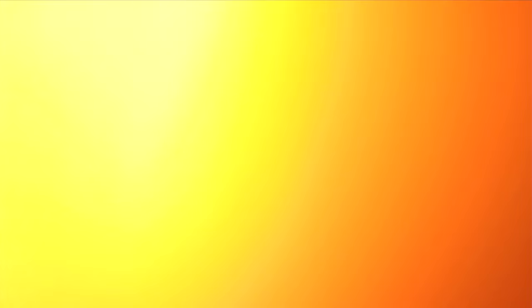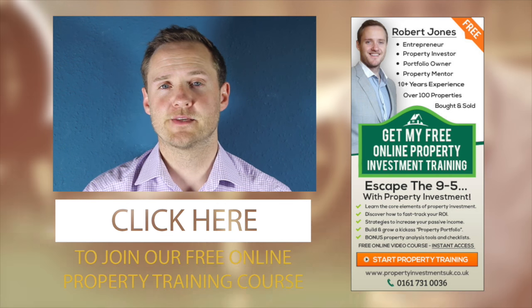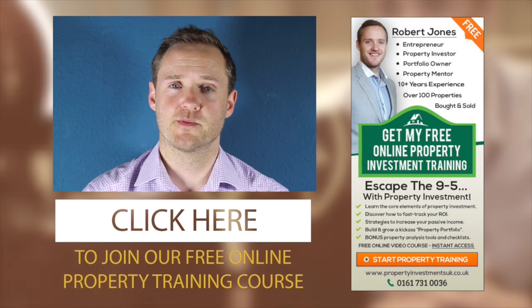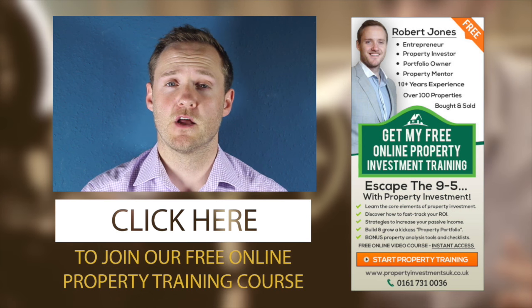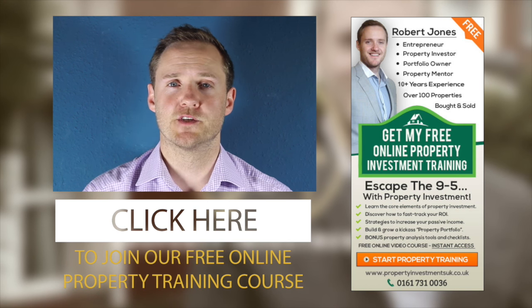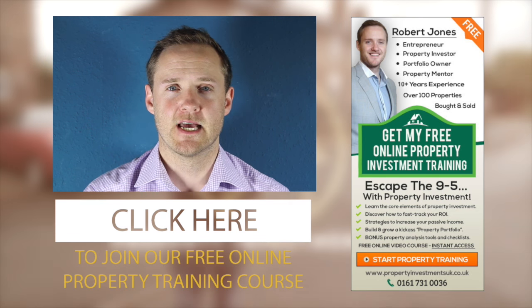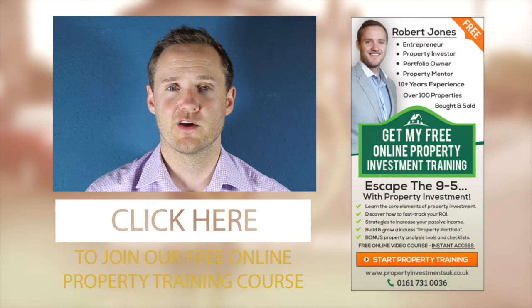Hopefully those seven tips have given you some guidance, understanding, and knowledge of what to look for when considering your next property deal. Any questions on this video, feel free to ask in the comments below. If you like this content and you'd like to join our free online property training course, there's a link on this page. We cover a range of different property strategies to help you get started building a long-term property portfolio or creating a cash-flowing property business, as well as ways to increase your return on investment and some downloadable cheat sheets. Simply click the link to join the free training course today.